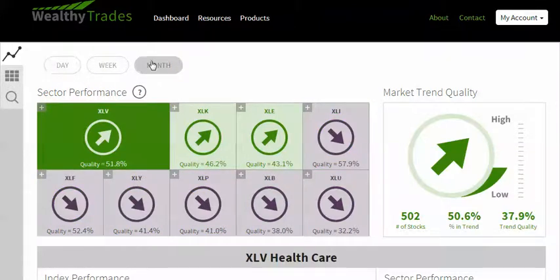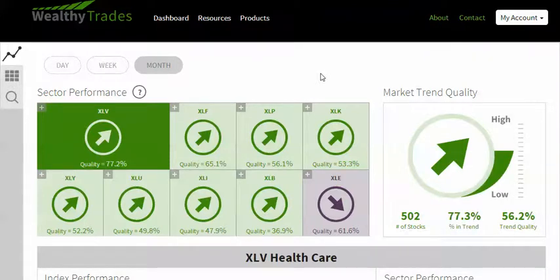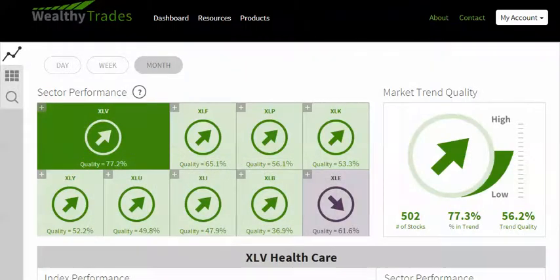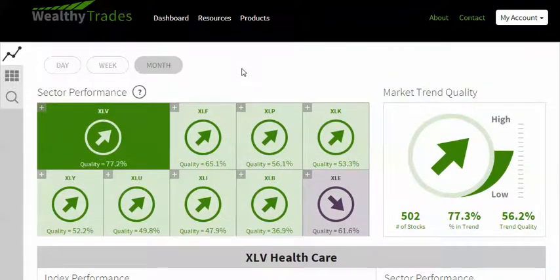Let's talk about our monthly trade real quick. We are still long and we're going to be long all week long — technically through end of month this Thursday, probably holding through Friday. The XLV has a real good chance of being the best sector. XLV itself for the month is up about 2.83%, so this has been a really good trade. We've been long the XLV all month long. Best stock has been CAH. This has been a really good trade. XLV will probably be the best sector next month also, but I'll update you guys when we get an update.